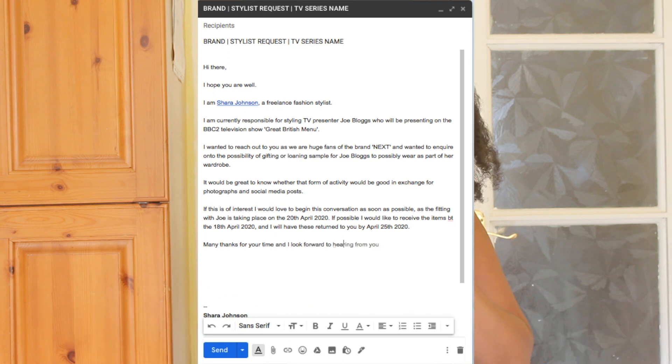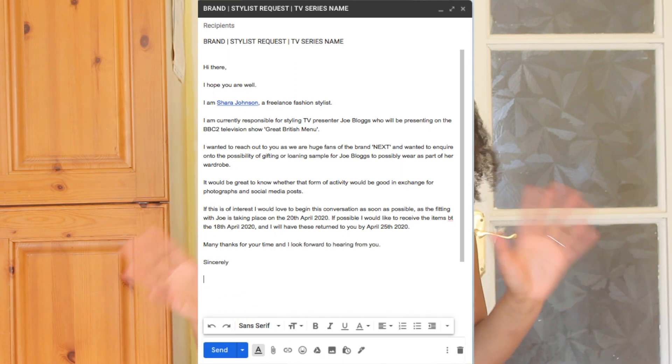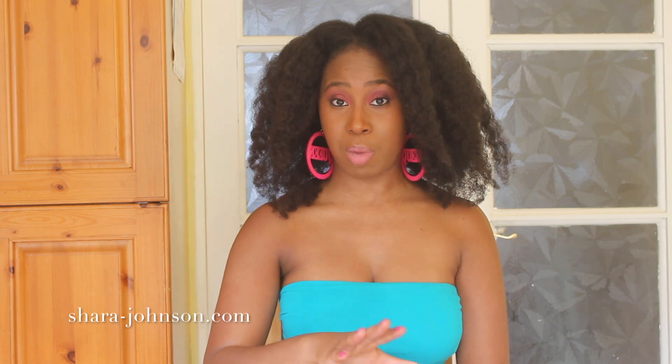I then end the email by saying: 'Many thanks for your time, I look forward to hearing from you. Best, Shara.' I don't usually put my full last name since I've already stated it in the email — ending with just my first name makes it feel a bit more friendly and informal. I also attach images of the talent in the email so they can see who I am working with.